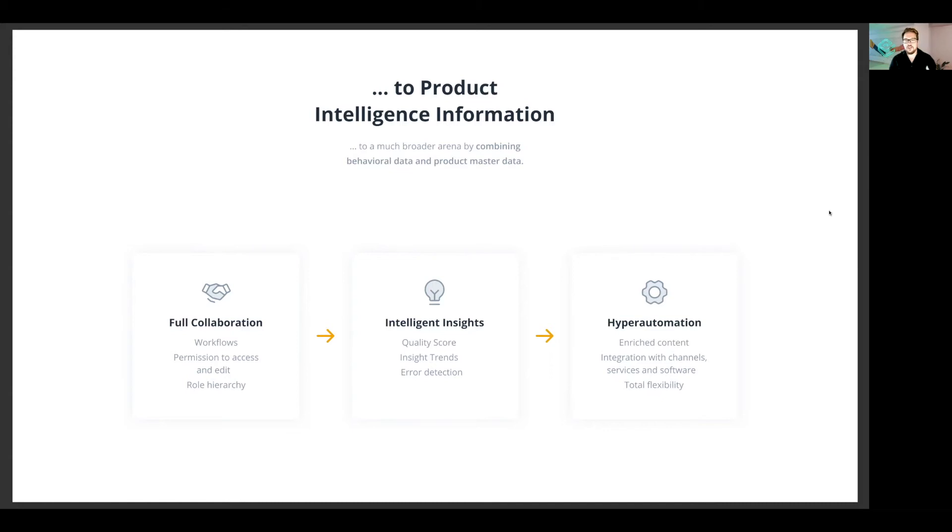Intelligence insights: quality score, insight trends, and error detection. The most important of those three is always error detection. Error detection is fundamental — simple things like making sure text is written without mistakes, so you don't end up with a typo like 'EAE' instead of 'THE'. Additionally, error detection covers what you're actually sending through to a marketplace, a website, your catalog — it's really important to make sure the data is set out in the right way.